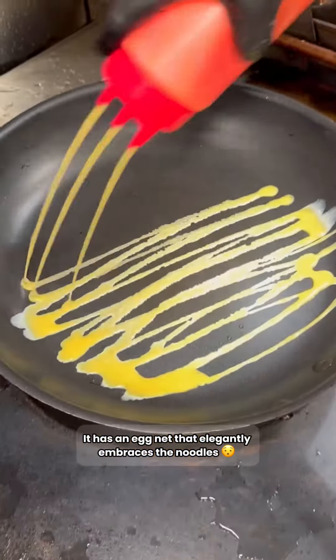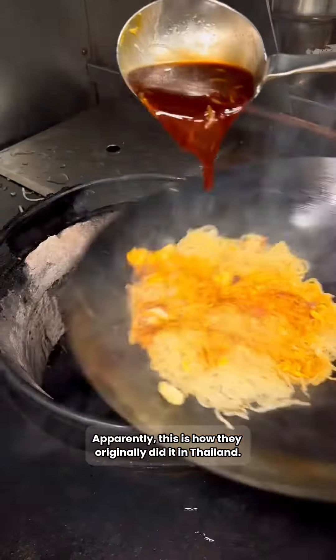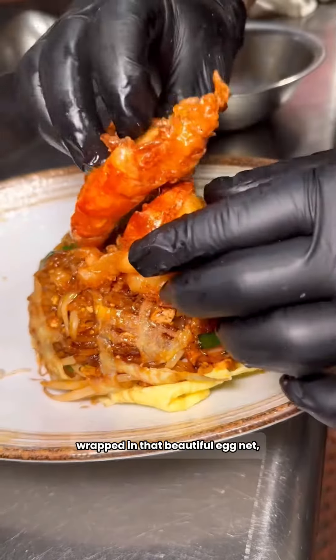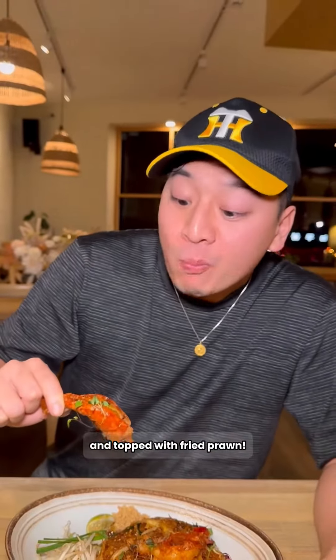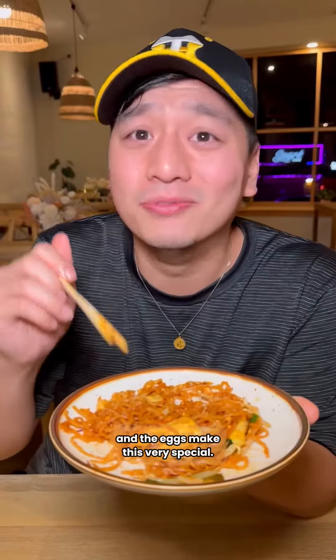It has an egg that elegantly embraces the noodles — apparently this is how they originally did it in Thailand. I was amazed by the process; the Pad Thai was infused with flavors of tamarind and palm sugar, wrapped in that beautiful egg net, and topped with fried prawn. That tamarind flavor hits on every single noodle, and the eggs make this very special.